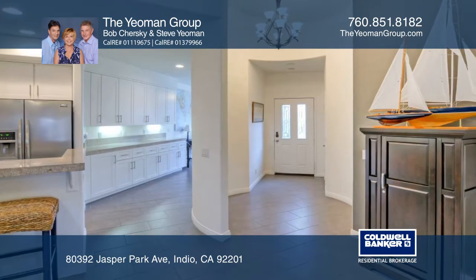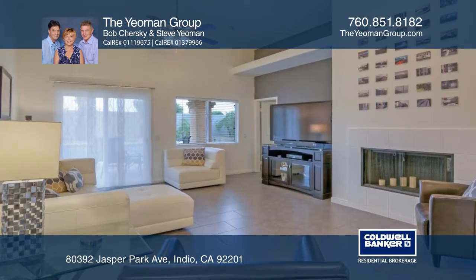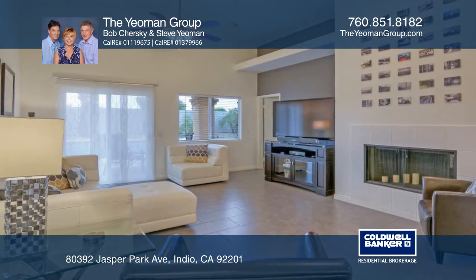The open floor plan offers quaint living space, custom paint, newer tile, a cozy fireplace, and vaulted ceilings.